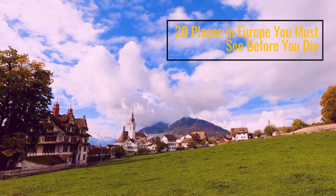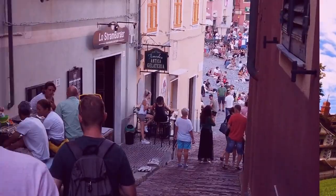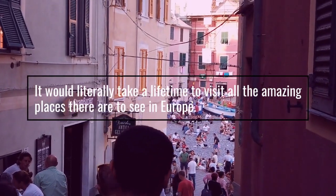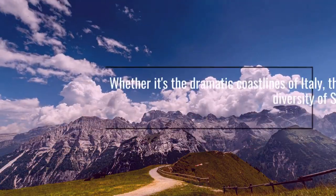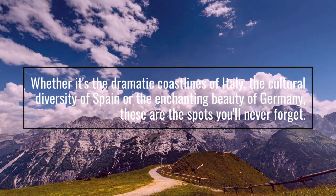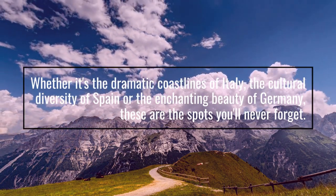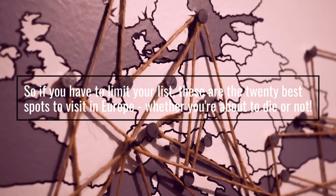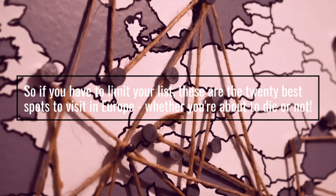20 Places in Europe You Must See Before You Die. It would literally take a lifetime to visit all the amazing places there are to see in Europe. Whether it's the dramatic coastlines of Italy, the cultural diversity of Spain, or the enchanting beauty of Germany, these are the spots you'll never forget. So if you have to limit your list, these are the 20 best spots to visit in Europe, whether you're about to die or not.